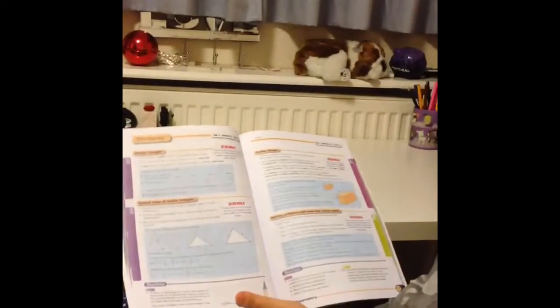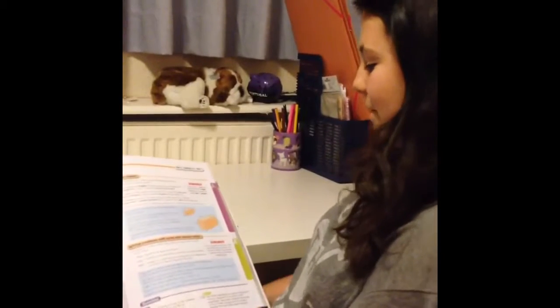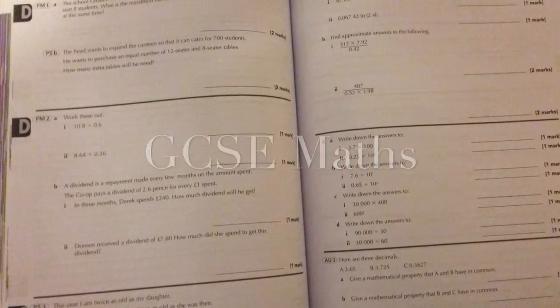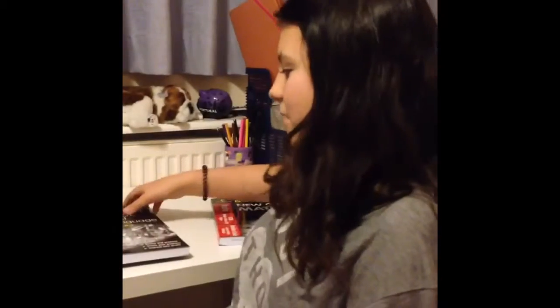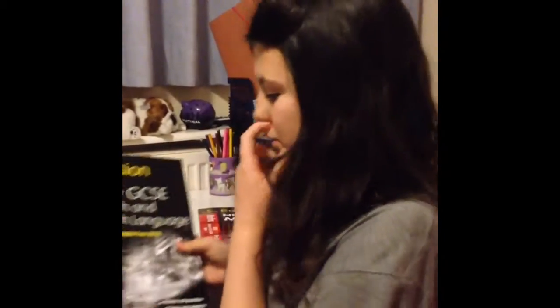We're looking at similarity at the moment, and it's a good selection of the basics and up to A star. It's got explanations and questions as well. The English is good too because it covers language and literature, so it helps with a lot of skills.